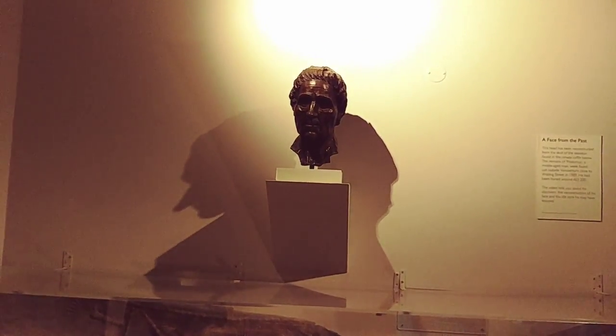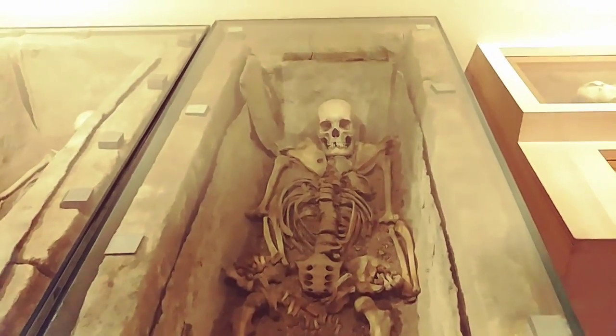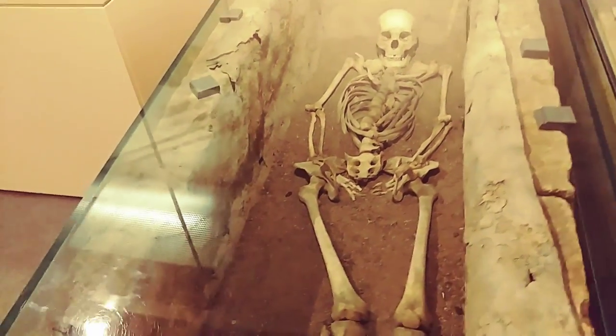Of course, I wasn't the first to be buried here. You've had a look around my house and seen a little of the way we used to live in Verulamium. I suppose now you'd like to know a little more about me - the skeleton that lies before you.